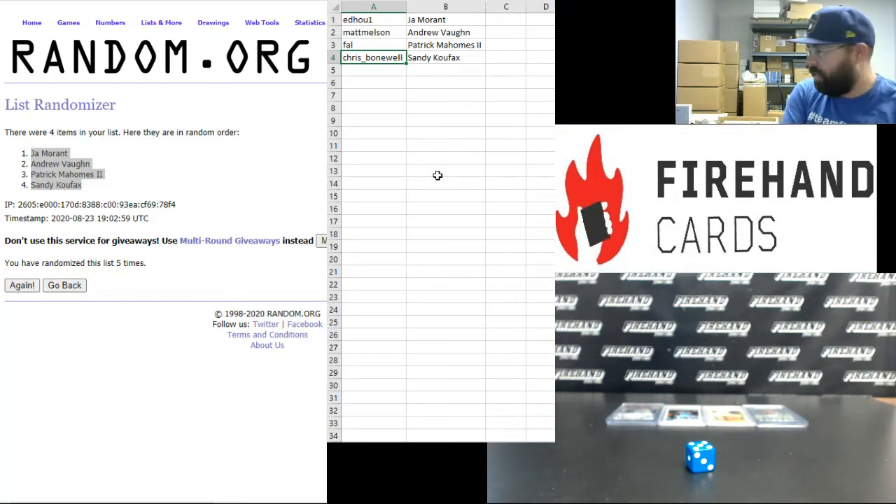That's going to do it for this one, guys. Thank you guys again for joining in and for your support of Ironhand Cards. That was a really nice box of goodies right there. Thank you guys for watching — until next one. Thank you.